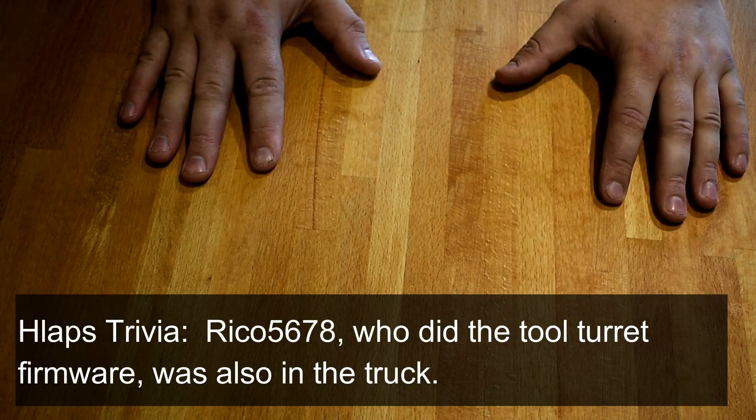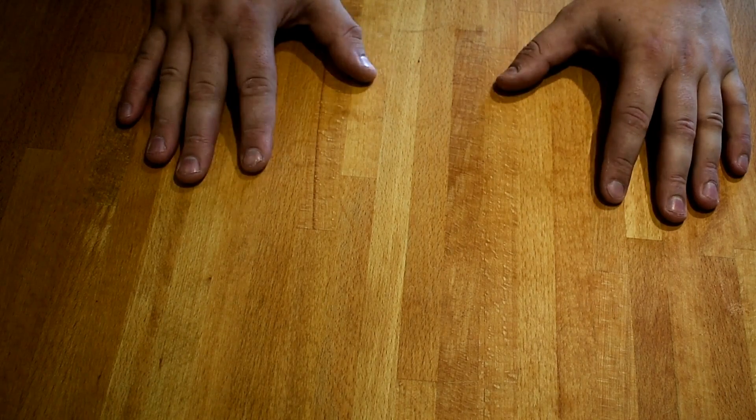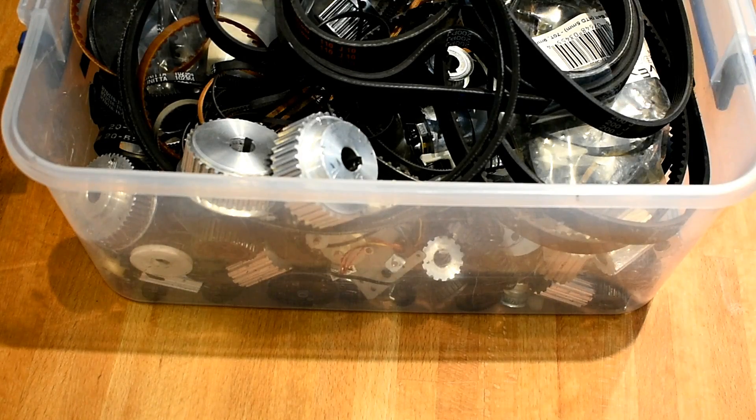Coming so close to death made me really start to think: what have I not done in my life that I've always wanted to do? And that is when I got to thinking — educational video about pulleys and belts.